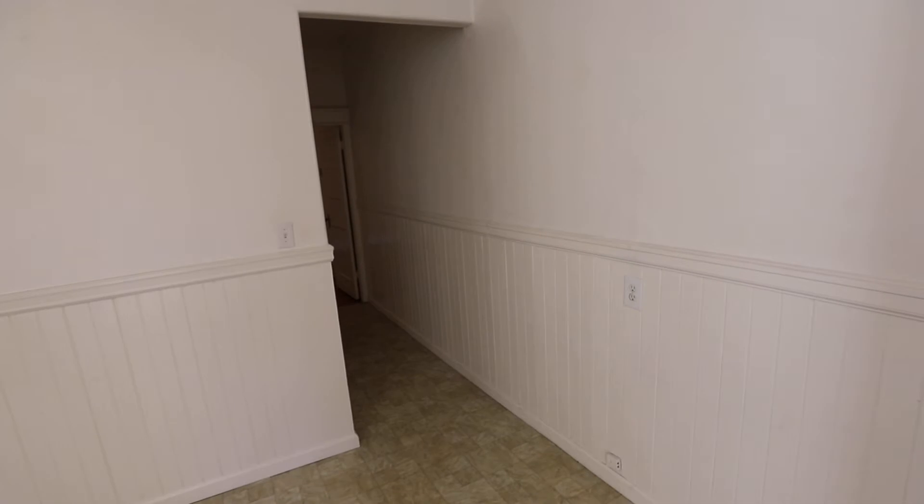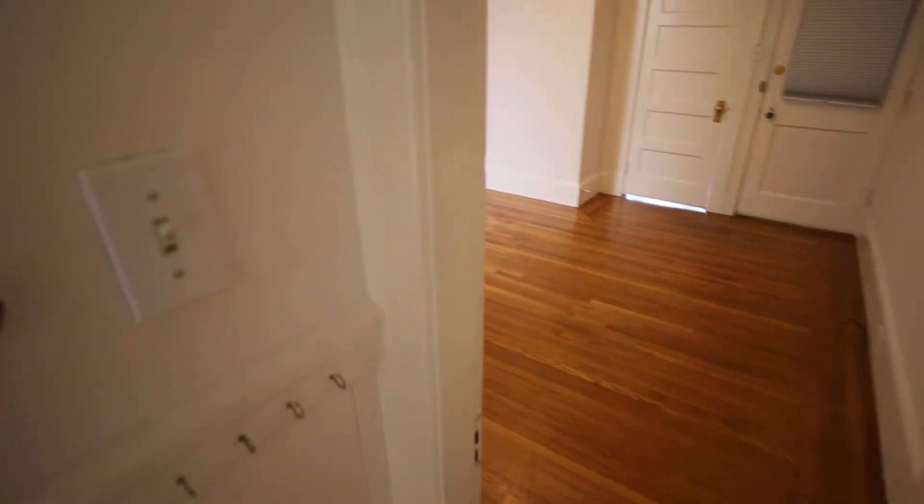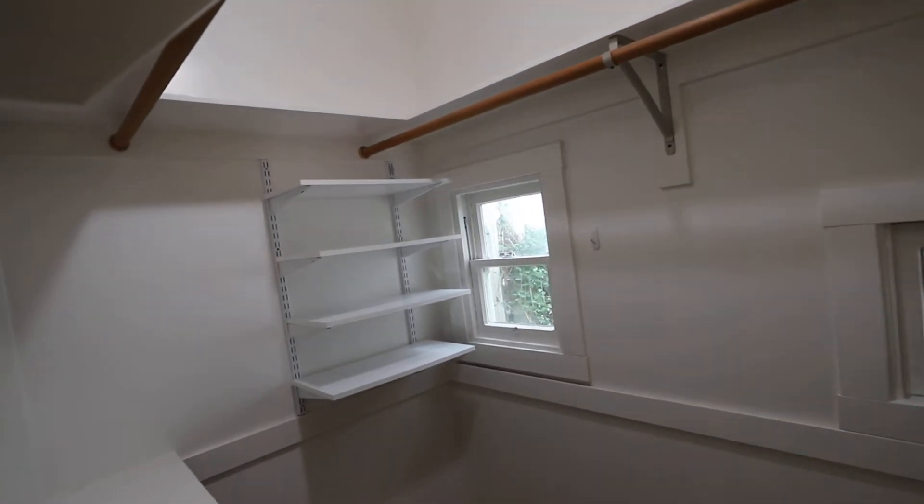This is a rent controlled building. We have a nice closet space here. That carpet can stay or be removed — there are softwood floors underneath.